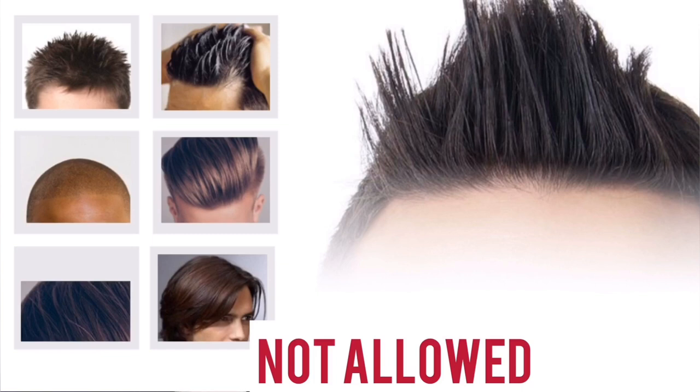Candidates who are bald or have completely shaved their head are not acceptable for Qatar Airways interviews.